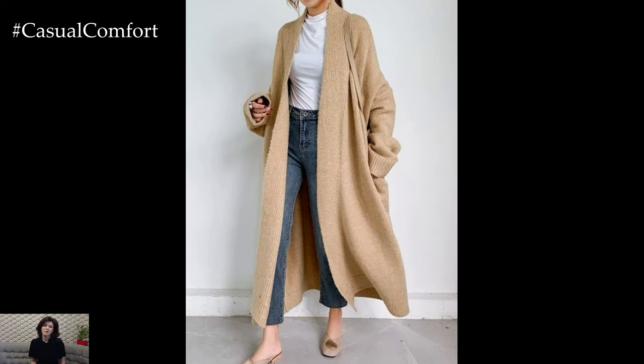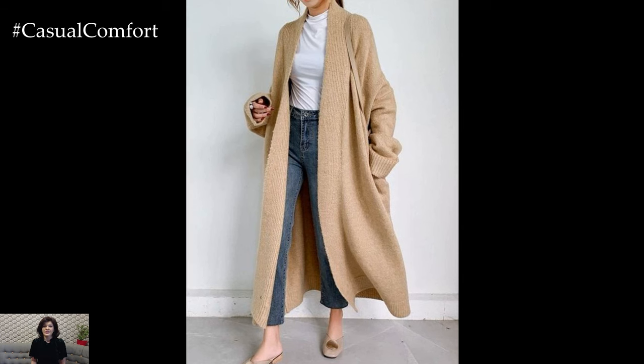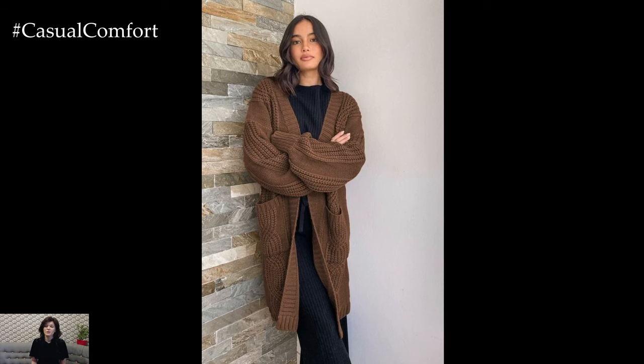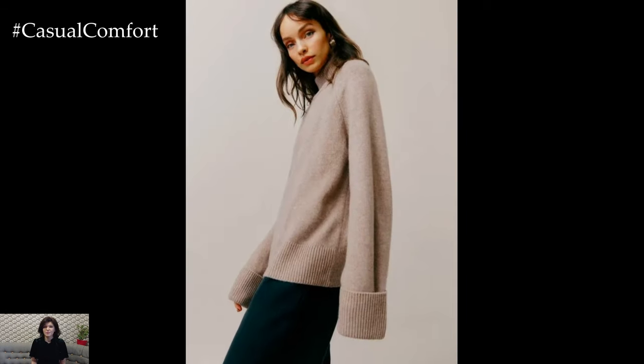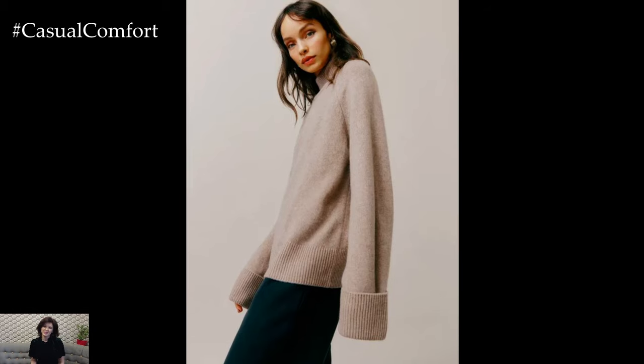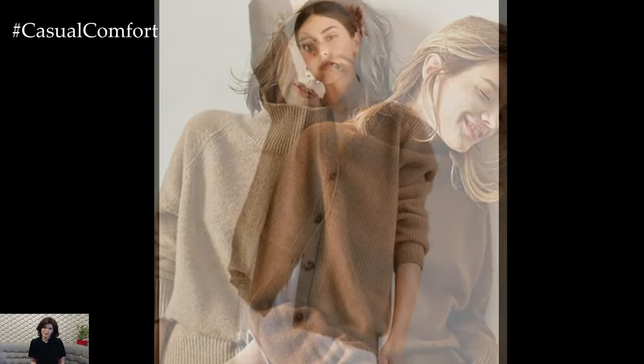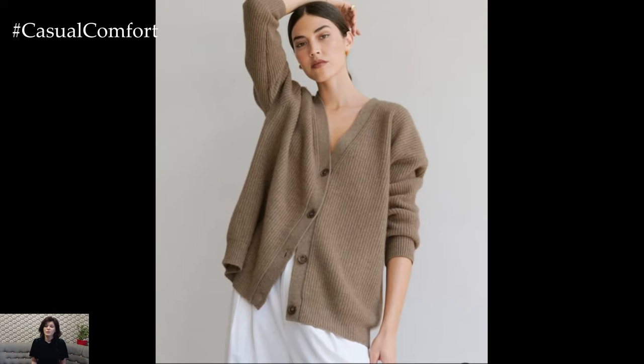As the seasons change, cardigans and sweaters become essential. A chunky knit cardigan paired with a fitted t-shirt and jeans creates a cozy yet polished look. Opt for neutral colored cardigans that can be layered over any outfit, making them perfect for both work and weekends. Sweaters with interesting textures or slight embellishments can also elevate your casual wear. Try a cropped sweater over a high-waisted skirt or trousers for a chic, put-together outfit.